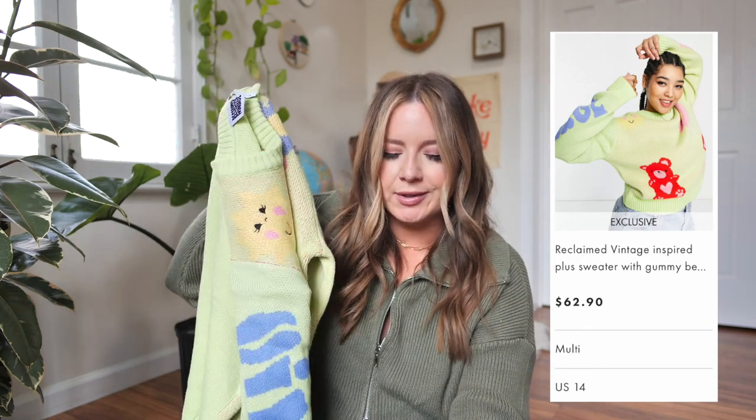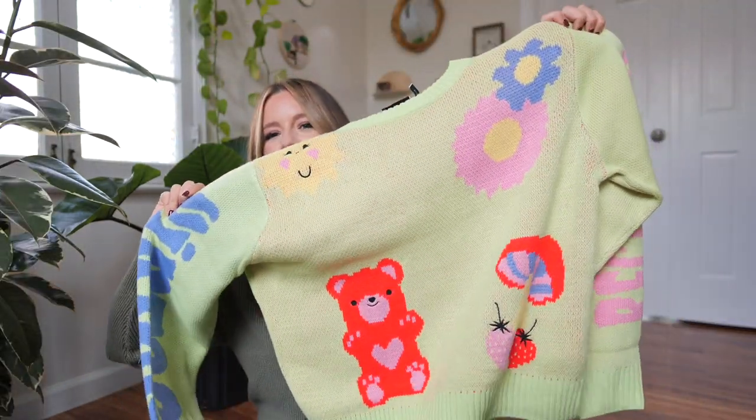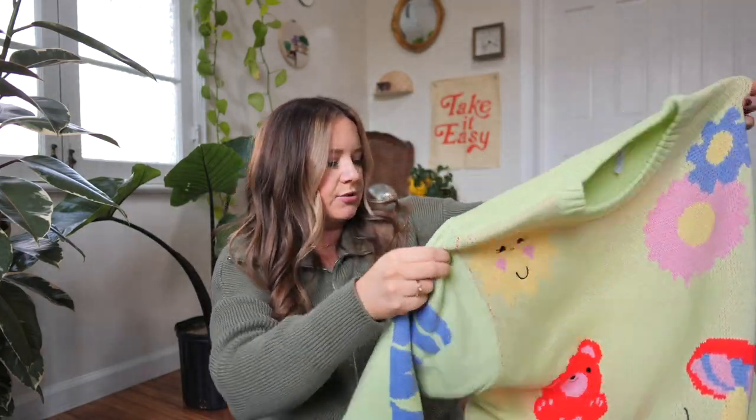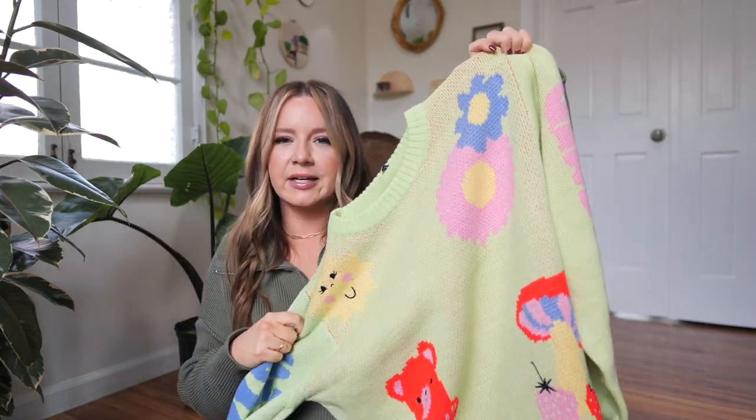Next, I wanted to try this thing ASOS does called Reclaimed Vintage — I don't know if that's just the name of a brand or if it's actually reclaimed vintage. Either way, I saw this funky sweater and couldn't stop thinking about it. This is called the Reclaimed Vintage Inspired Plus Sweater with Gummy Bears. It retailed for $62.90, which I think was the most expensive thing. I also got it in a US size 14. The designs include mushrooms, flowers, gummy bears, and a little sun. I figured with my new darker hair color, this might be a real vibe with some black flare leggings.